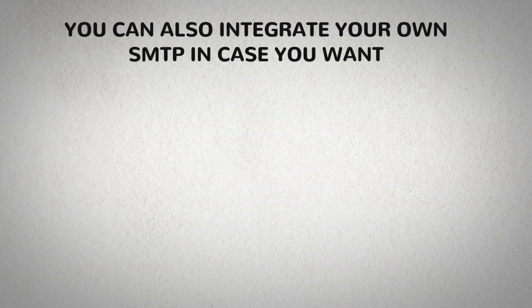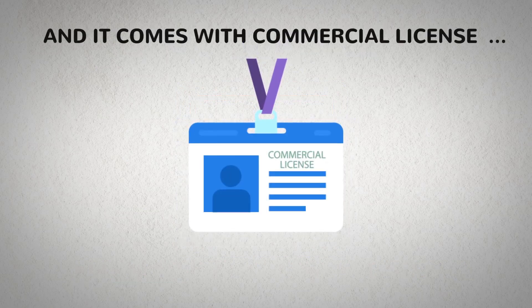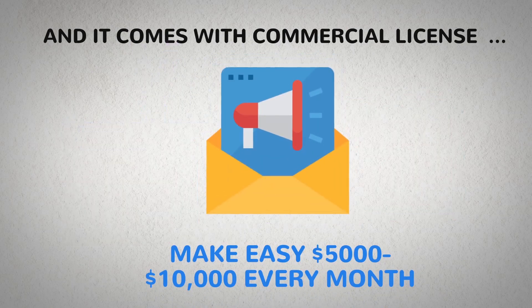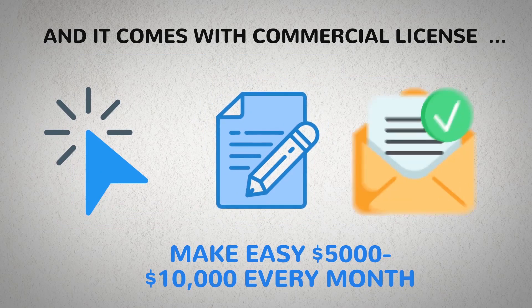You can also integrate your own SMTP if you want. It comes with a commercial license, which is a golden ticket for you to make easy $5,000 to $10,000 every month by handling email marketing for your clients right inside your dashboard in three simple steps: click, edit, send.